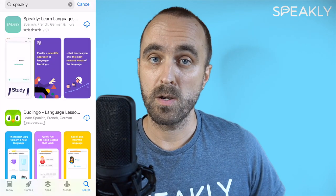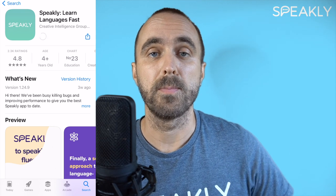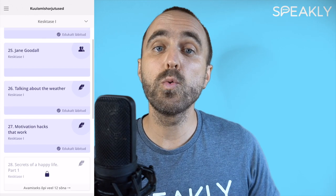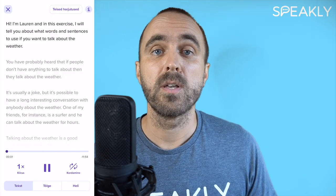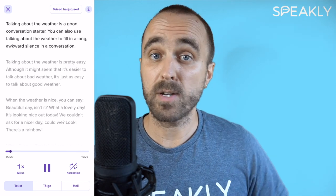In summary, you can overcome the speaking block in English if you do the following. One, go download the Speakly app and sign up as a user. Two, go to the listening exercises section and choose a single listening exercise that you would like to listen to. Three, listen to this exercise at least once per day for five days in a row, not less.